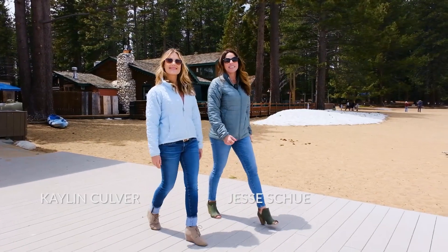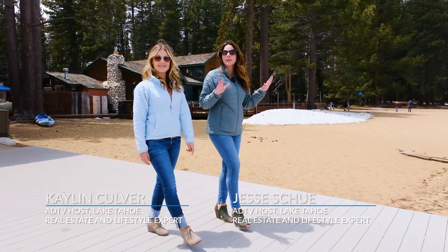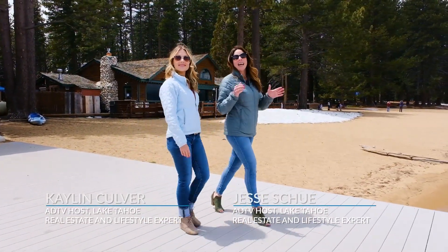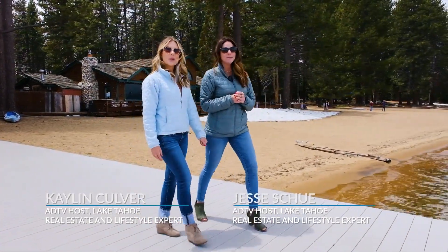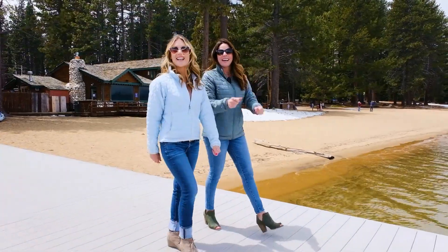Thank you so much for joining us as we explored the historical Camp Richardson Resort and Marina and The Beacon today. I'm Kaylin Culver. I'm Jessie Hsu. We're the Tahoe Real Estate Team — we'll see you next time.